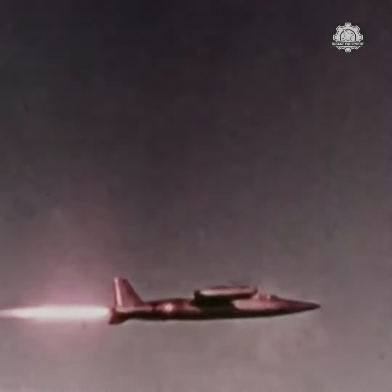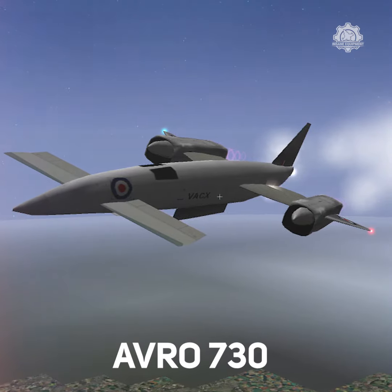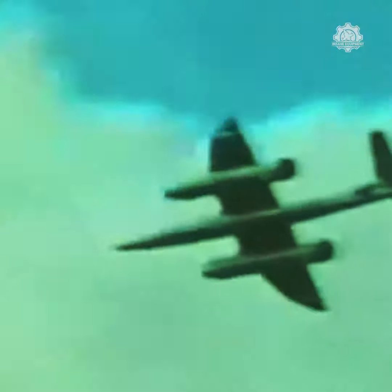The aircraft had its genesis in Operational Requirement 330 for a high-speed reconnaissance aircraft, which eventually developed into the Avro 730. The aircraft was expected to spend a considerable amount of time with a skin temperature around 300 Celsius.